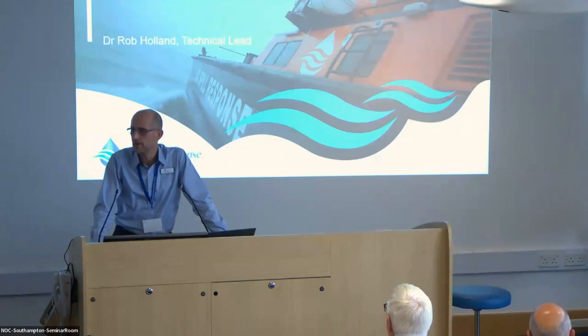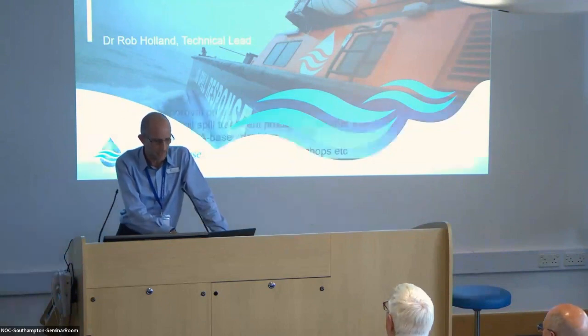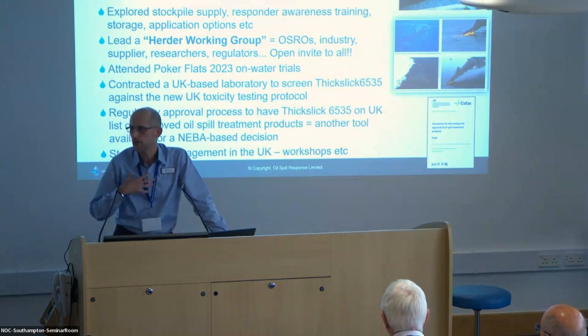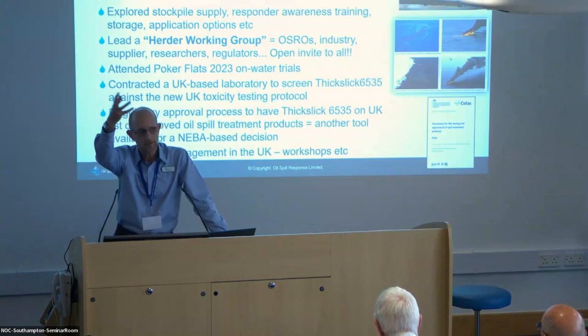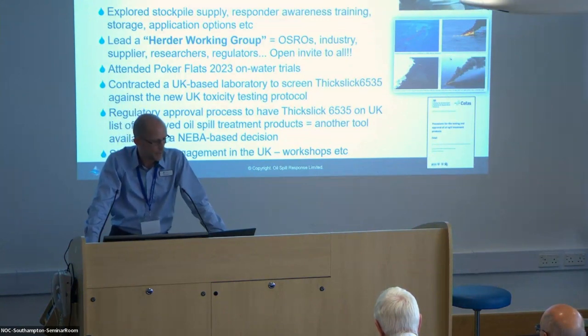Herders is something that OSRL has been looking at for a number of years now, and we've teamed up with quite a few people to look at this. We're basically always looking to explore new tools in our response toolbox, and one of my job roles is to look over the horizon, to look at what's coming. I'm looking at autonomous systems, and we started looking at herders and how those might help us in our toolbox going forward.